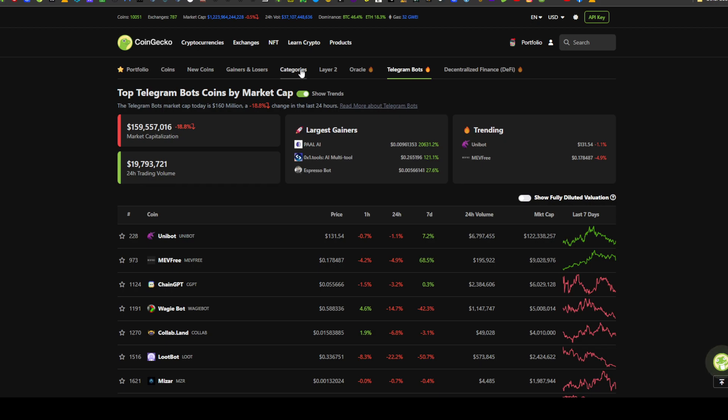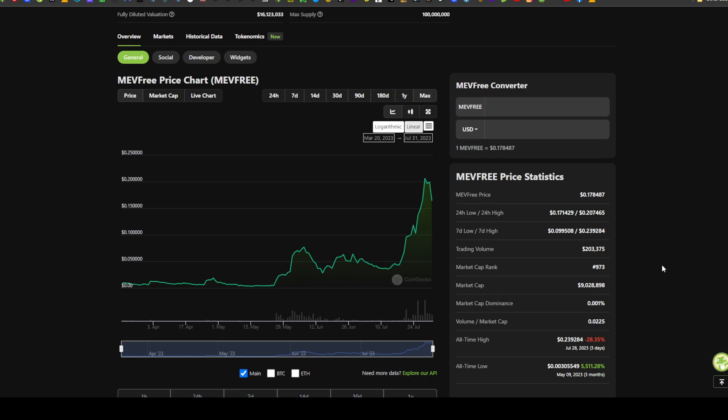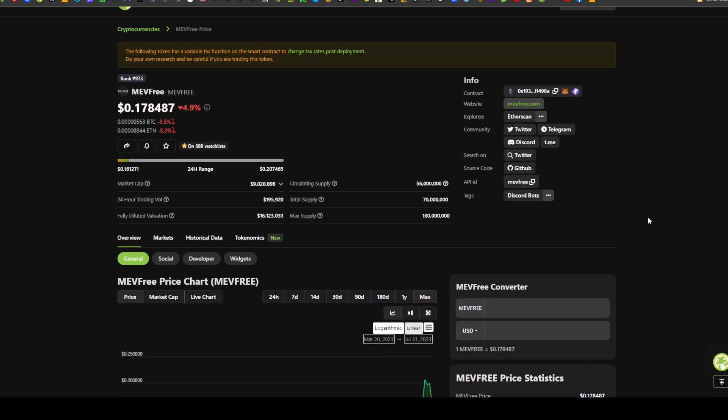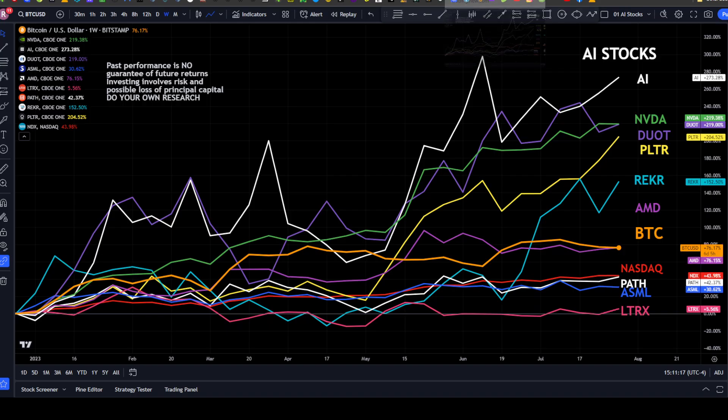Looking at some of the top Telegram bot coins — searching categories for Telegram bots — we looked at Unibot on Friday. Today we're looking at MEV Free. MEV Free is currently right around 18 cents, with a nice run up from its all-time low of 5,511%. It had a bit of a retracement from around 21 cents and is now at 17.8 cents. MEV Free is a suite of tools that protects holders and allows them to extract maximum value on every single trade in the dark forest — a Telegram trading bot.